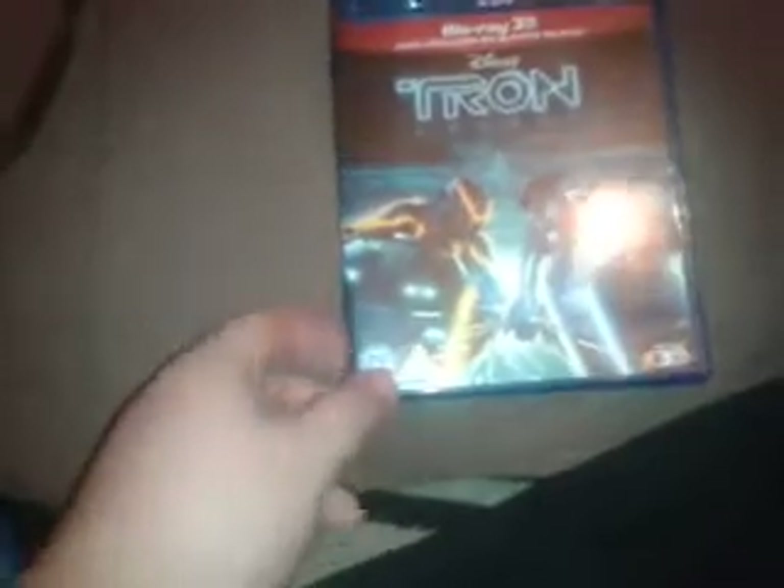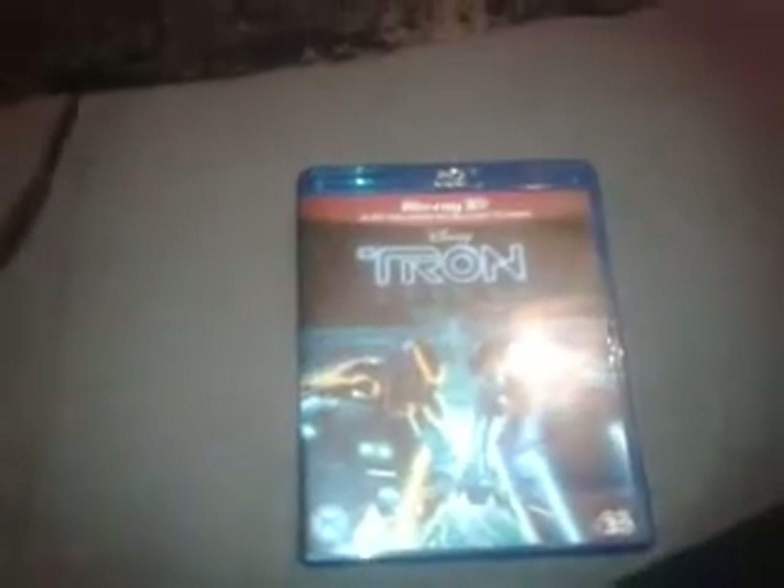That's my review. My reviews aren't that long — I don't really have too much to say about films. If I like a film, I don't like talking too much about it. This is just truly an incredible movie. If you haven't got it — DVD, Blu-ray, 3D Blu-ray — whatever, just get it on one of those platforms and you'll love it.